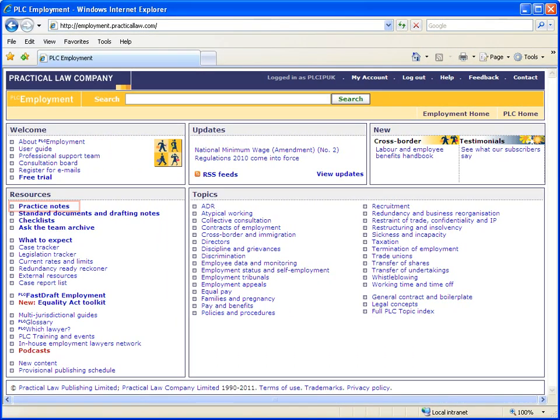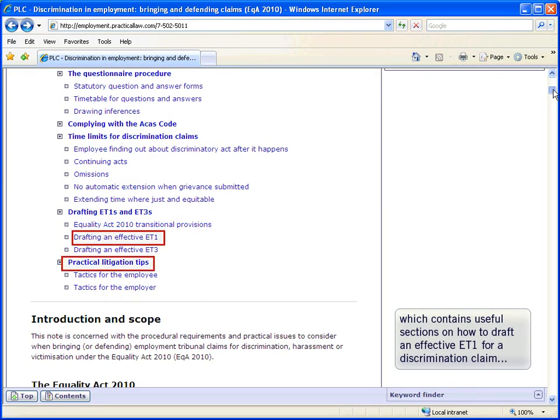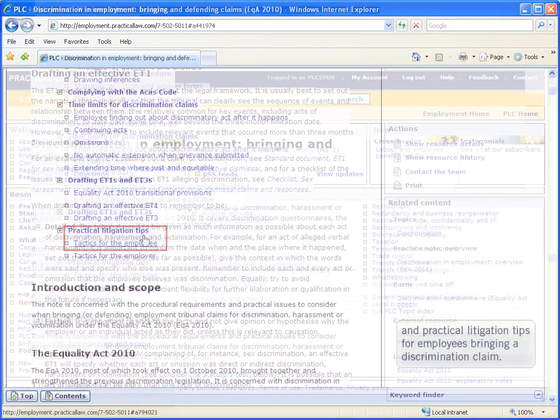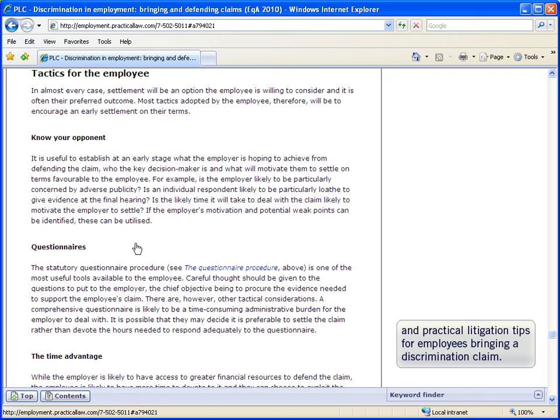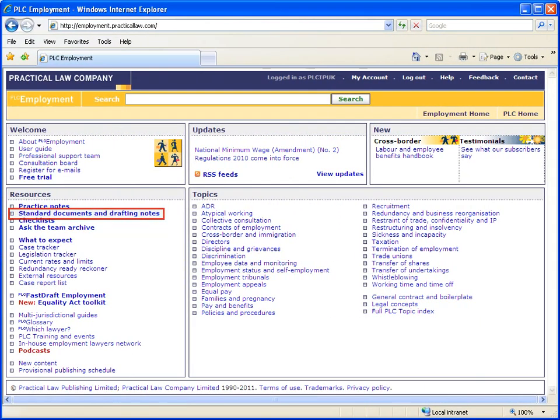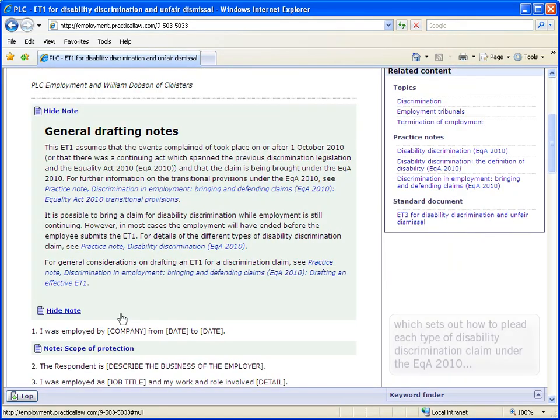You also find a practice note, Discrimination in Employment: Bringing and Defending Claims, which contains useful sections on how to draft an effective ET1 for discrimination claims and effective litigation tips for employees bringing a discrimination claim. Then you find on the site a Sample ET1 for Disability Discrimination and Unfair Dismissal, which sets out how to plead each type of disability discrimination claim under the Equality Act, with helpful integrated drafting techniques linking to other useful PLC materials.